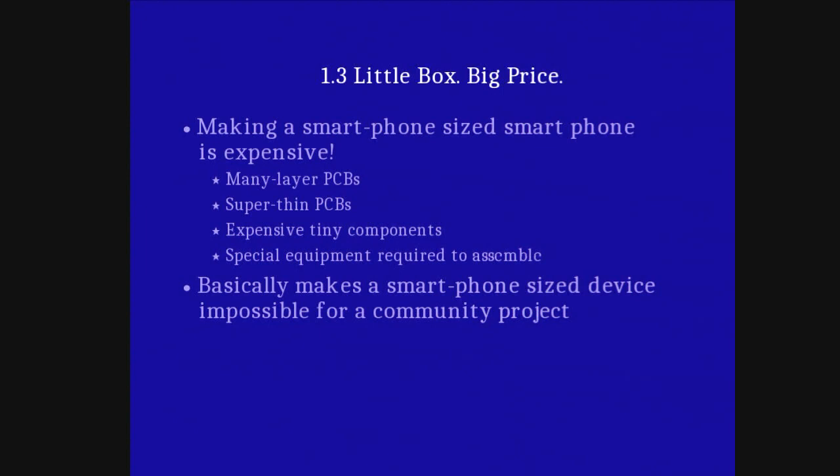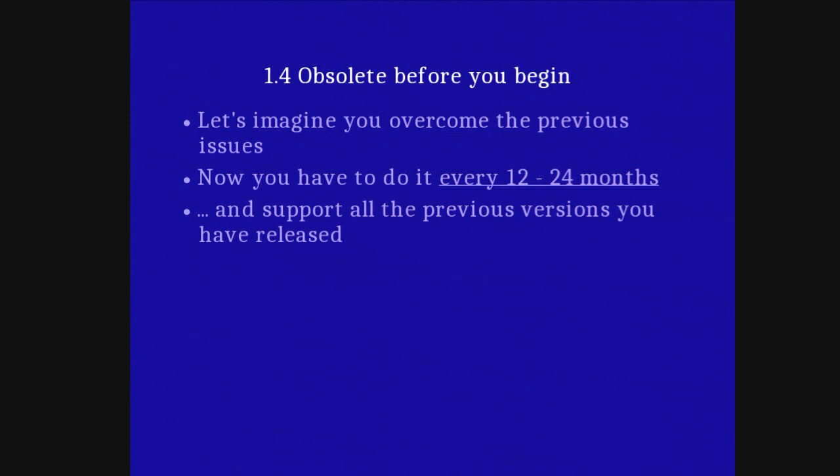The smaller you want to make something, the higher your non-recurring engineering costs will be and the higher your unit costs will be. It's just expensive to make teeny tiny things. We're talking about a small community project — it's just not feasible to make mobile-phone-sized mobile phones because we simply don't have the cash, even if we had the time and effort.